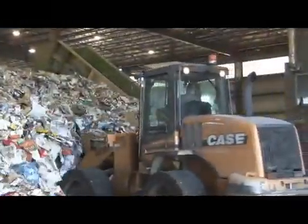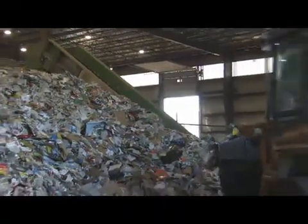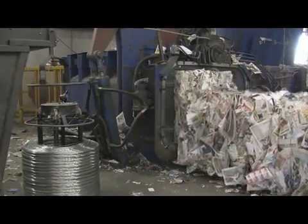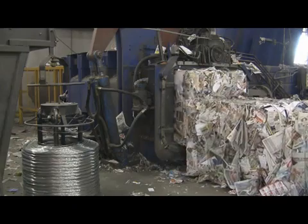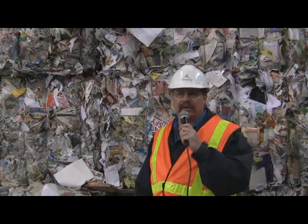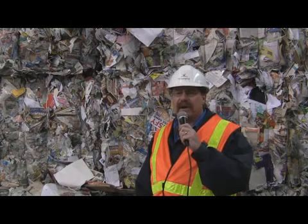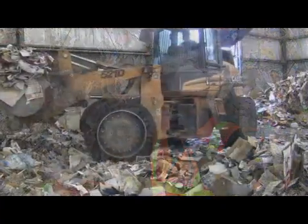This facility processes all the recyclables collected from homes, apartments and recycling depots. The material is separated, baled and shipped to manufacturers who turn them into new products. More than 45,000 tons of material are collected every year from 270,000 homes — that's an average of 170 kilograms of recyclables per household per year. Of the materials that come into the MRF, approximately 65% are paper products and the remainder are food and beverage containers.